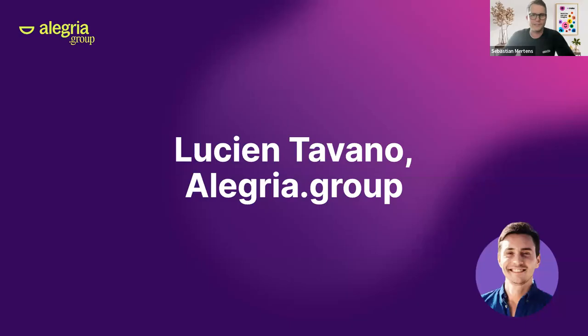Going forward, I want to hand over to Lucien. I'm so glad that he joined today's session, as he's coming from one of our closest partners, Allegria, and he can definitely walk you through the history of AI in no-code. Stage is yours, Lucien.